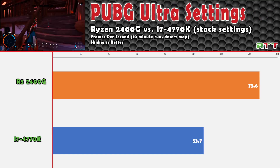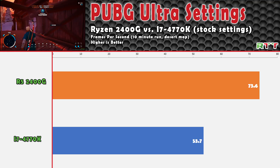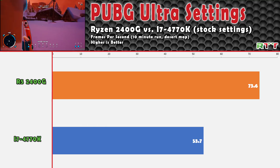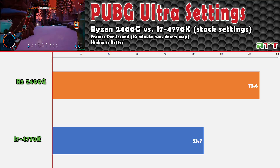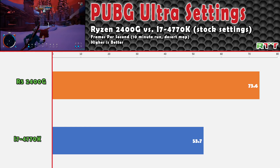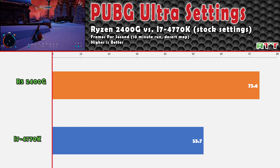Since I don't have all my games installed on a drive I can easily move between machines, I only had one game to test. I chose PUBG because of how poorly it's optimized and its heavy dependence on a good CPU. The 2400G saw a 20 frames per second jump over the 4770K, with both running at 1080p on ultra settings.